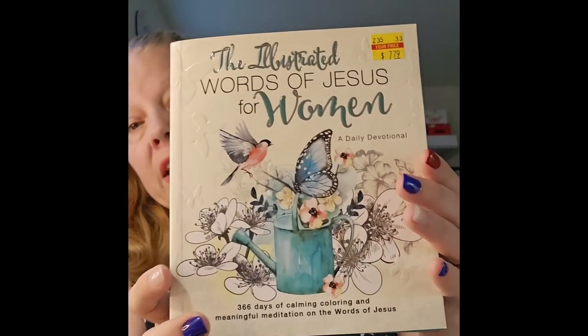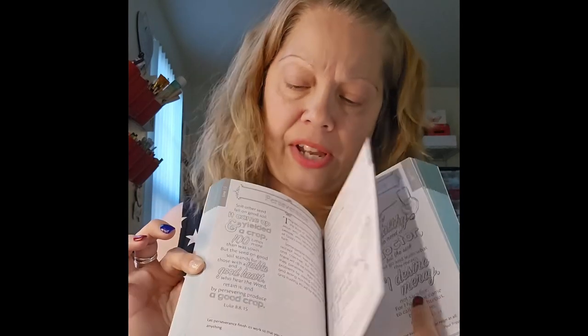I also got this book: 'The Illustrated Words of Jesus for Women: A Daily Devotional — 365 Days of Calming Coloring and Meaningful Meditation on the Words of Jesus.' It retails for $12.99 and I paid $7.79. It's really beautiful — it has coloring pages, devotionals, and little places to write. Books at Hobby Lobby are I think 40 to 60% off all the time, so I picked it up.